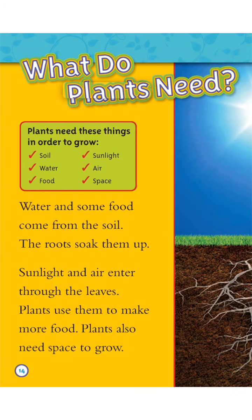What do plants need? Plants need these things in order to grow: soil, water, food, sunlight, air, and space.